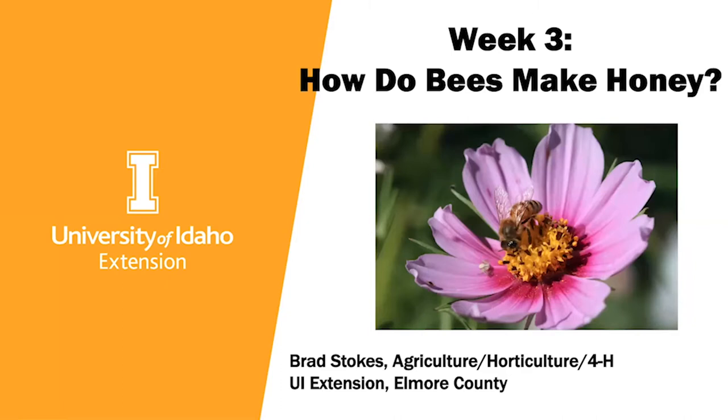Welcome to week three of the 'You and I Together' series. I will be your speaker today. We are talking this week about how do bees make honey. I'm Brad Stokes, the U of I Extension Educator in Elmore County. My helper today is Rebecca Mills.